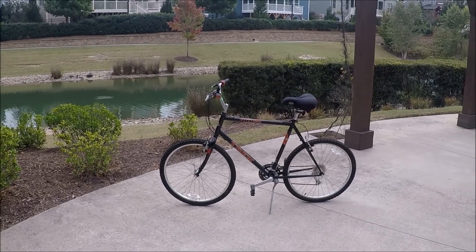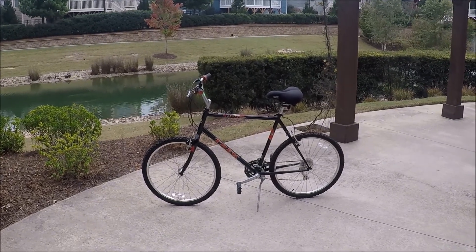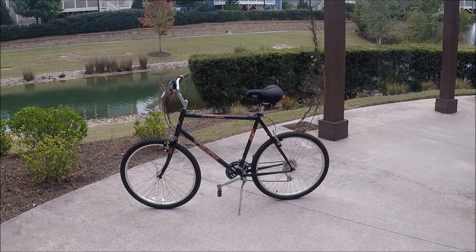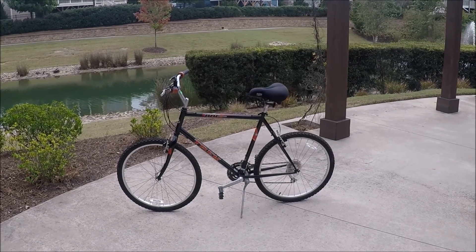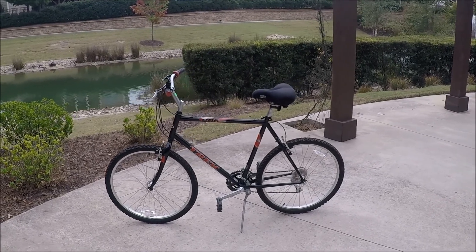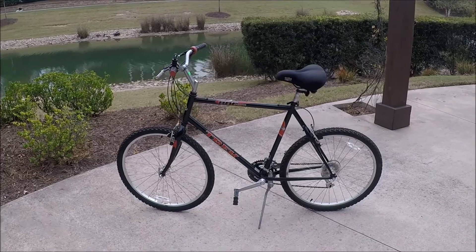This is my latest bicycle find — a Trek 800 Sport, a comfort bike in absolutely beautiful condition. I bought this at the local thrift store, Raleigh Ministries, right next door to my Planet Fitness gym. I occasionally go in there and check for bikes, and this beauty was there.